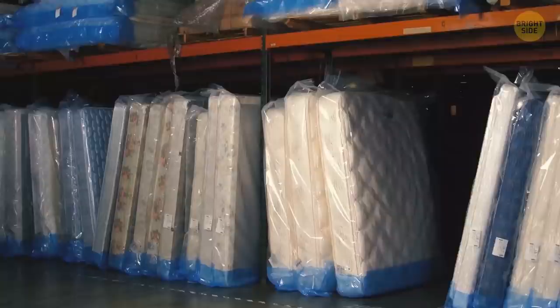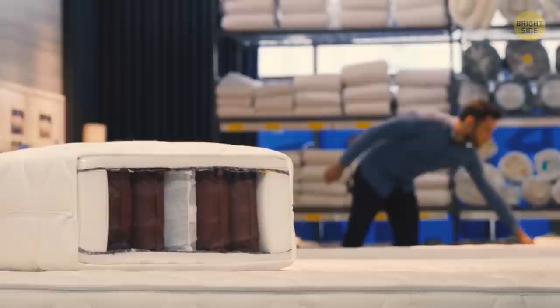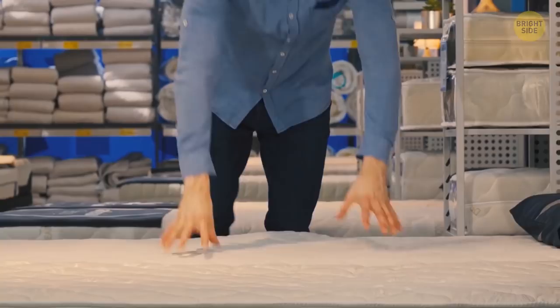Mattresses usually have decorative stitching patterns on them. Mattress manufacturers make a limited number of different mattresses, and the only way to make them look different is to come up with a fancy stitching pattern. Two mattresses from different companies might be the exact same quality but cost differently, so when shopping, don't mind the pattern at all.